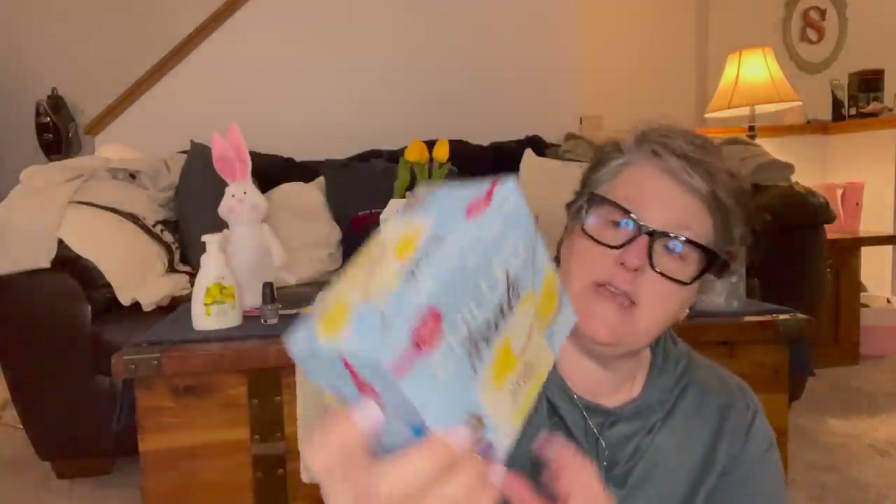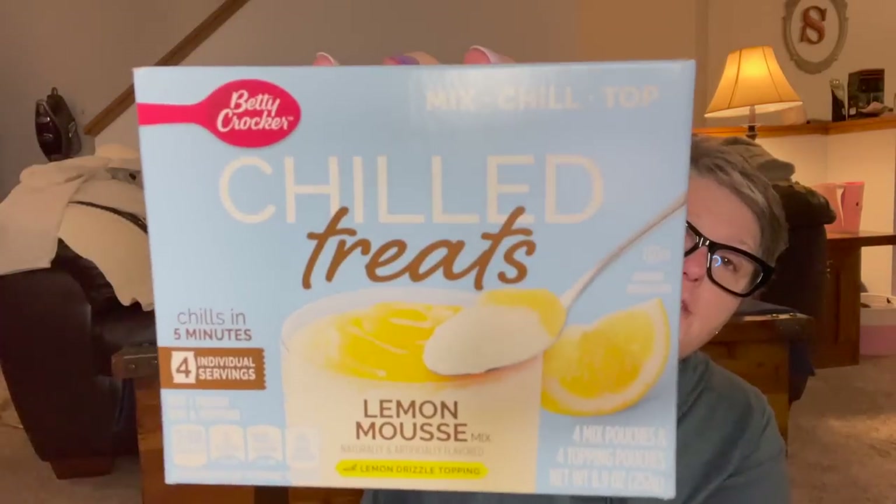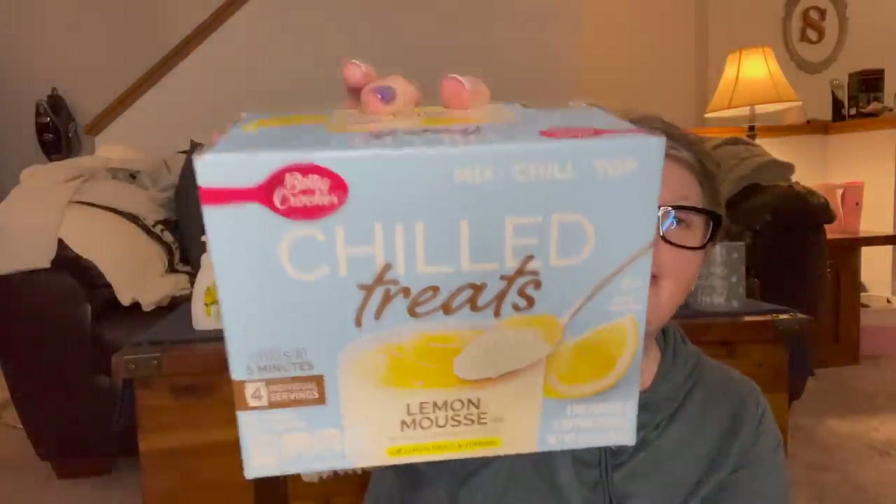I picked this up for Sarah — it's chilled treats, mixed chill and top lemon mousse. I've never seen these before; it's a four-pack. You mix one pouch of mousse and milk in an eight-ounce glass, stir for one minute, chill, then squeeze the pouch topping on top. She's going to have fun with that. These are only good until July 2021, but she'll eat them before then — you always want to check your dates. I have a bag going to her house anyway.